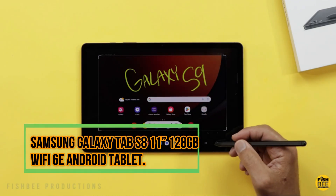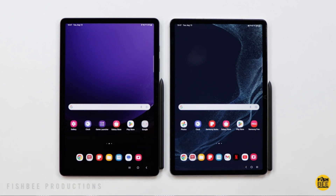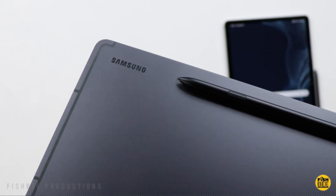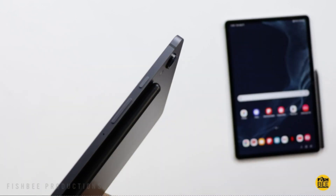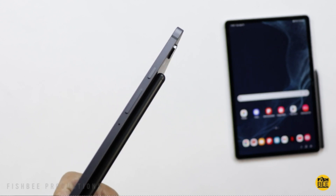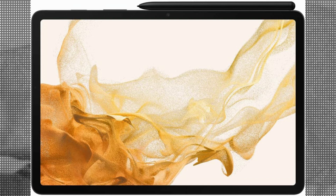Samsung Galaxy Tab S8 11", 128 GB Wi-Fi 6E Android Tablet. The Samsung Galaxy Tab S8 11" 128 GB Wi-Fi 6E Android Tablet is a remarkable device that offers a plethora of features and functionalities. With its impressive specifications and advanced technology, it caters to the needs of a wide range of users.